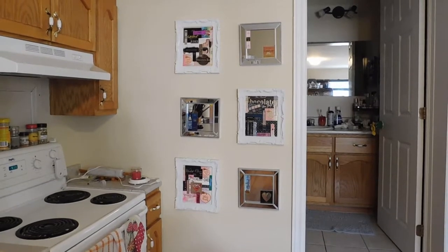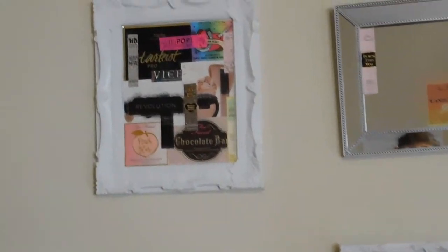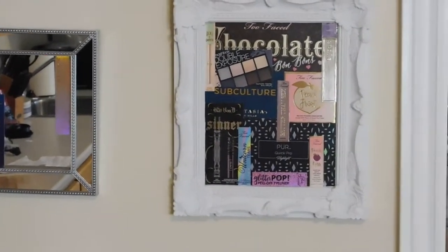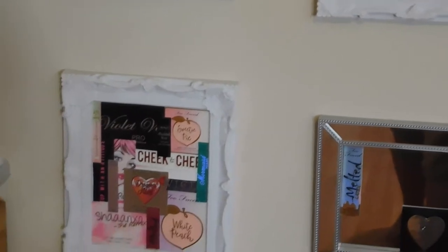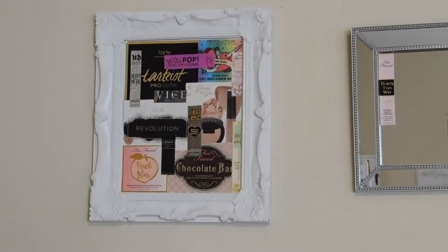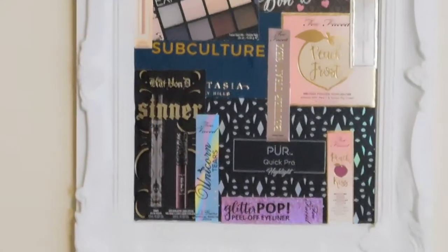Ignore my dirty house — this is a project I've been working on. I just got frames at Dollarama and took all the boxes. I've been keeping boxes, it's just something I do. I'm going to put them in there to make a little collage. It looks a lot better on my wall. I even added a few in the mirrors. It's a project that costs about $12 for the frames at Dollarama — this is Canada.